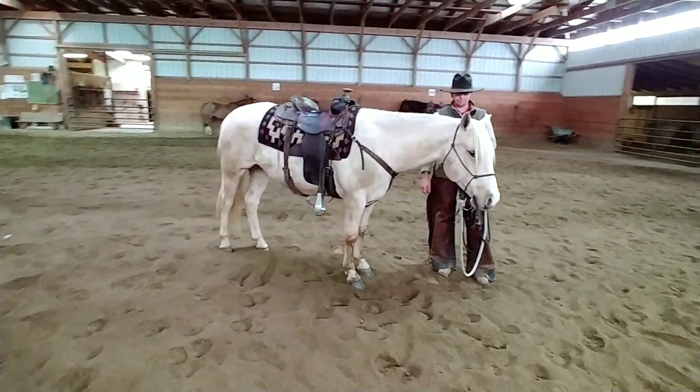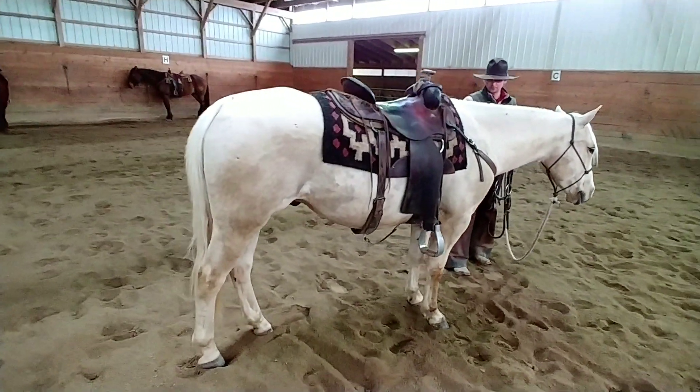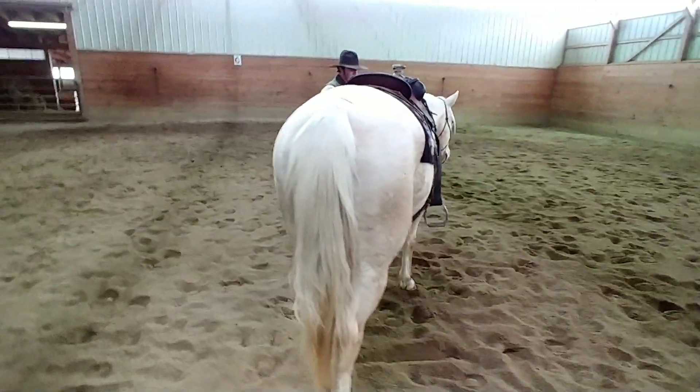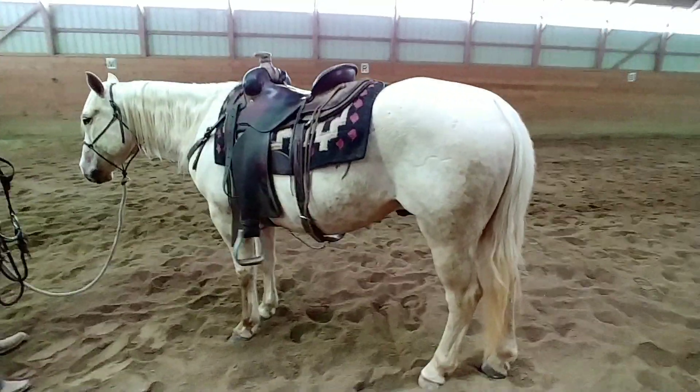He's a horse that we've had in schooling here for quite some time. He is sound, very sensible, and very usable. He's been used for all types of general purpose ranch work.